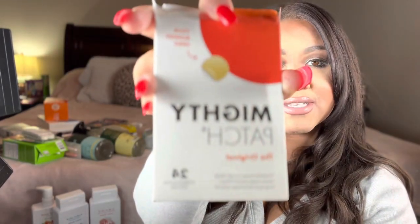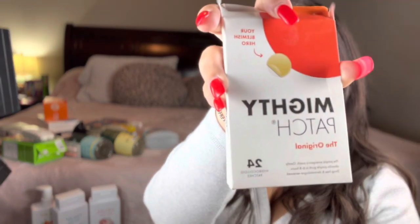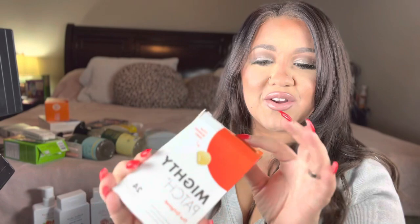My all-time favorite, especially around this time of the month when I have my period — I love to get the Mighty Patches. These are my all-time favorite patches. No other patch has really worked as well as the Mighty Patches. As you can see, the soap has ruined these, so I had to hurry up and take them out and save my Mighty Patches. Because if you've tried these, you know that these are not cheap — but they do work.